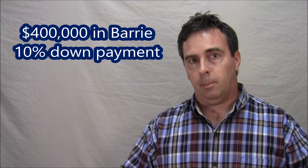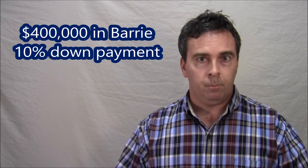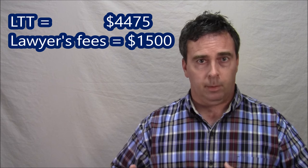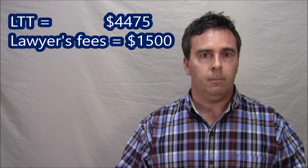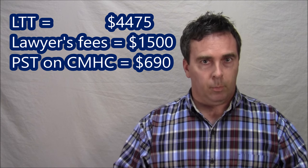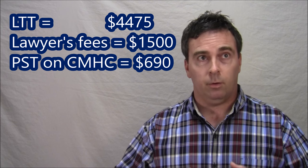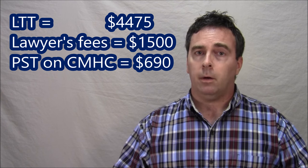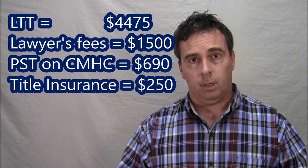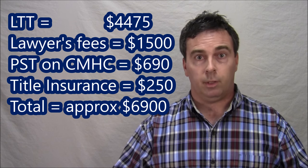Let's use an example of buying a $400,000 house in Barrie with 10% down. Your land transfer tax will be $4,475. Your lawyer's fees, let's say $1,500 — $1,000 plus disbursements. Your provincial sales tax on your CMHC mortgage insurance would be $691.